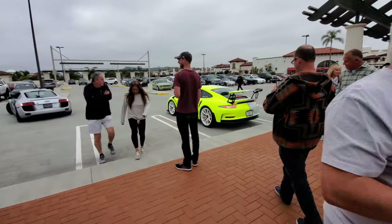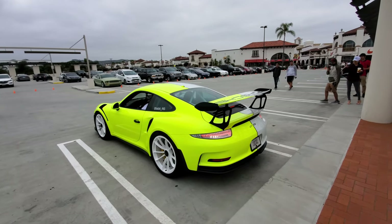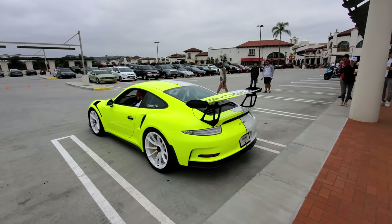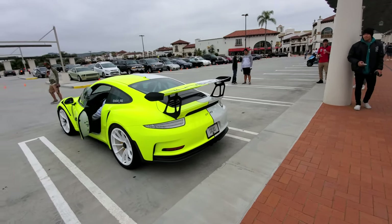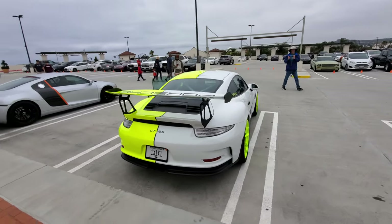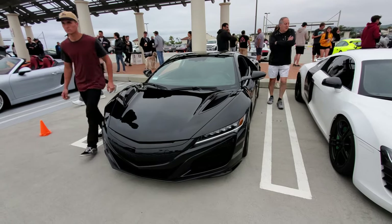All right — the thing making all the noise is this thing right here. You cannot help but notice it — that is the brightest yellow I've ever seen. He's going to be banned unfortunately — he violated the rule. There is no revving allowed. You're here today but you won't be here next week.